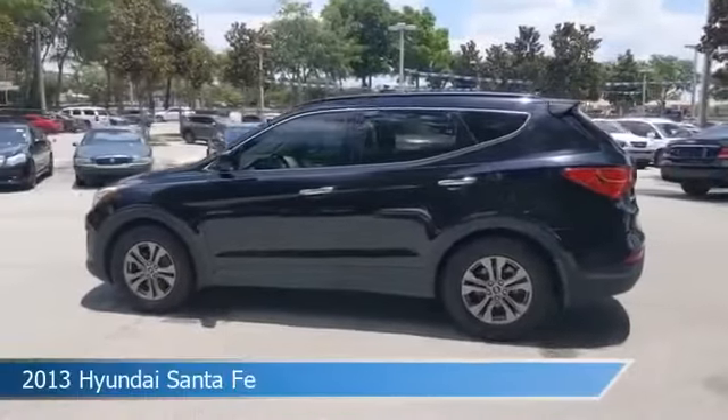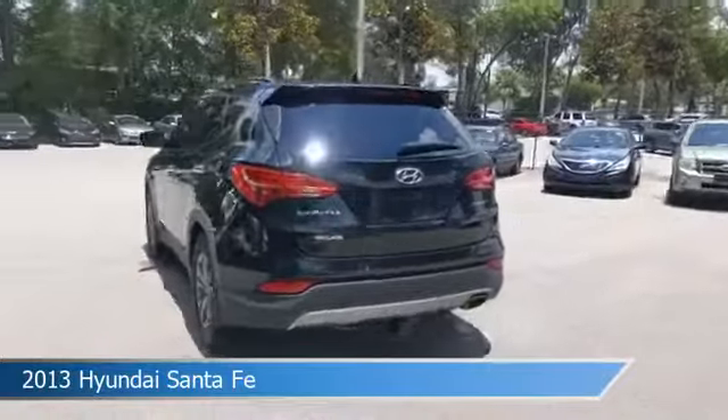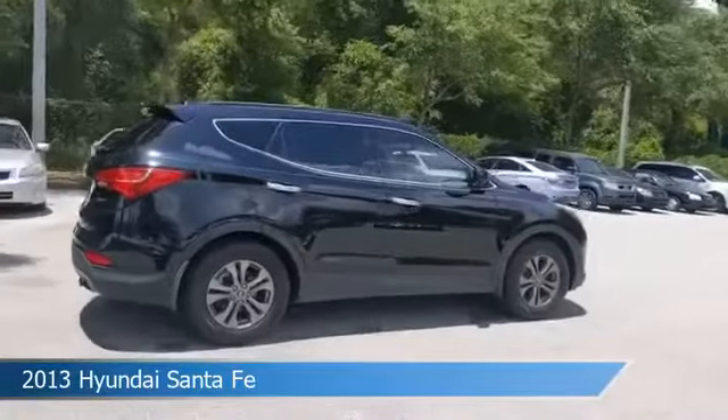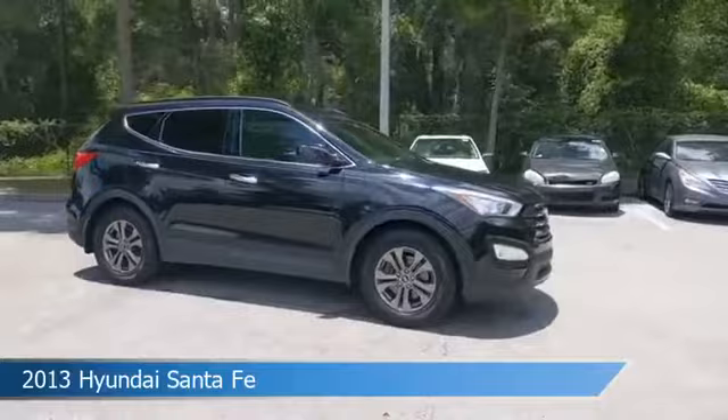Take a look at this 2013 Hyundai Santa Fe. Equipped with an automatic transmission in twilight black, this car comes with some great features including alloy wheels, leather steering wheel trim, anti-lock brakes, audio controls on steering wheel, and more.